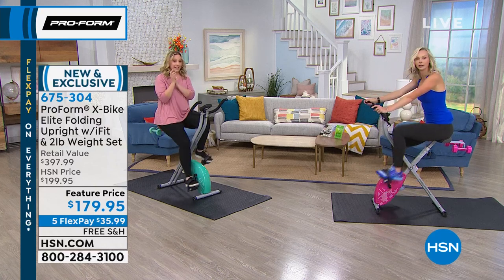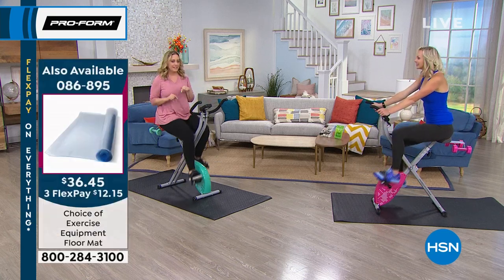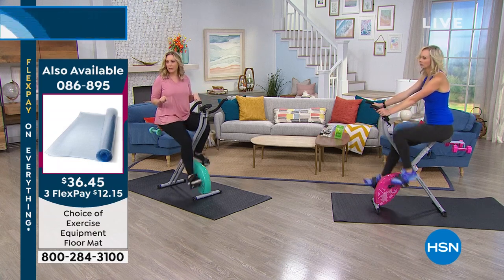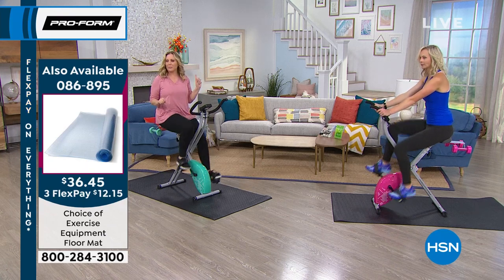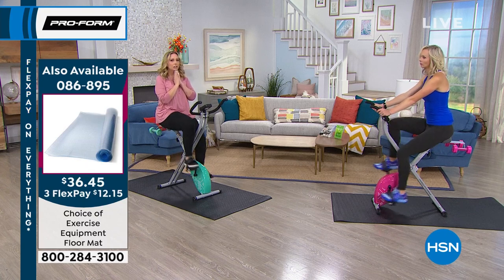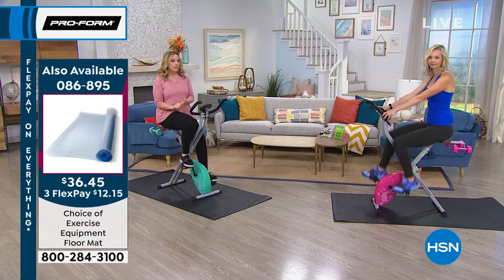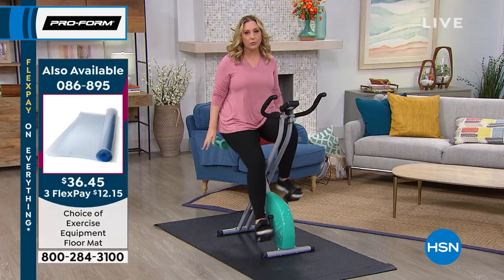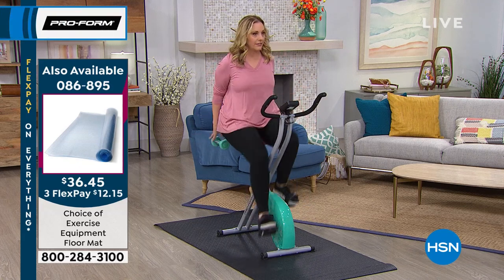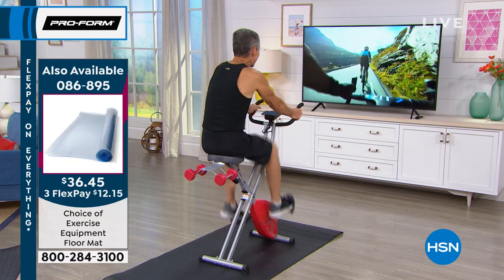Terry's asking about the mat you see on our set — the mats are available for $36.45 on hsn.com, or $12.15 on FlexPay. The item number is 086895. They come in black or clear, and we have free shipping on it today. If you have the bike on fancy hardwood floors, I would recommend it. We give Henry a mat because he sweats a little. And by the way, I am 10 minutes from being done working out for the day — I've been on the bike since the beginning of the show.